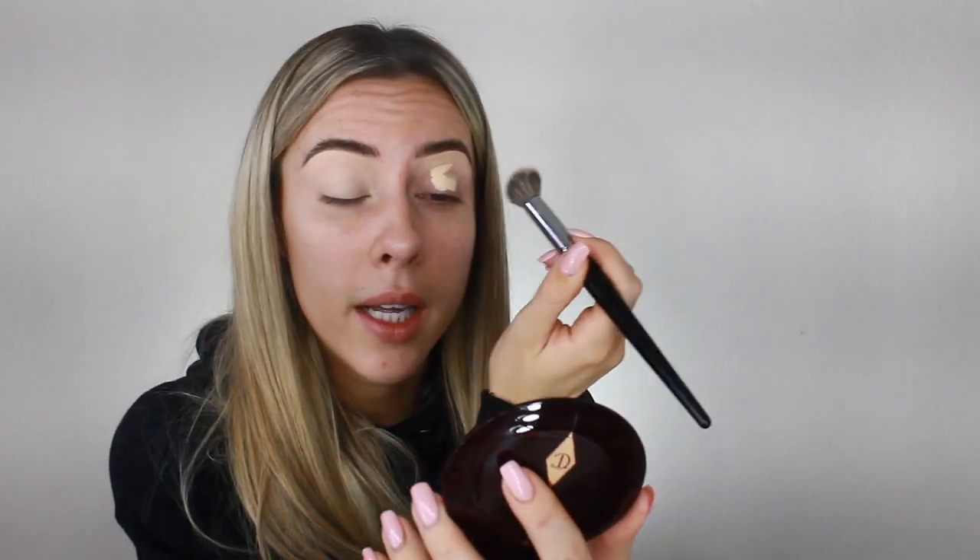I'm going to take the same concealer and use it as an eyelid primer. I'm just going to take a little bit on my eyelids and buff it out with my Morphe E8 brush all over the lid.